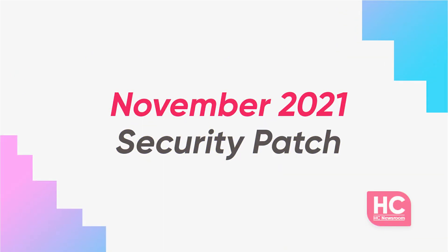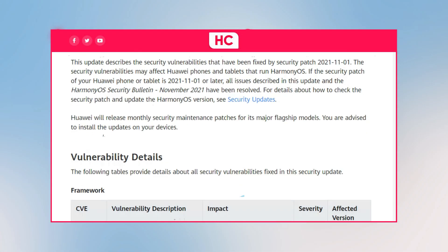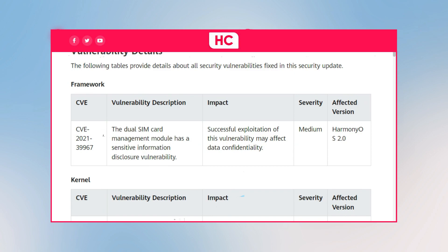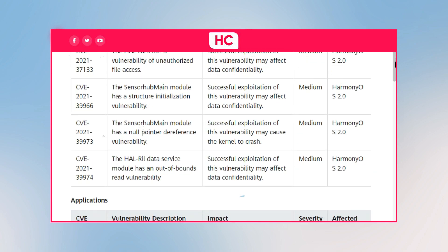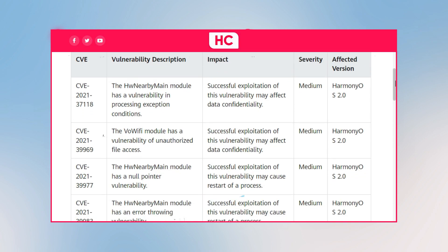So, let's have a look at the HarmonyOS November 2021 Security Pack details. The November 2021 HarmonyOS mobile security update brings improvements for the smartphone system security, with fixes for one medium level vulnerability. There are a total of five medium level CVEs fixed in the kernel, and 10 CVEs are fixed in the application section of HarmonyOS 2.0.